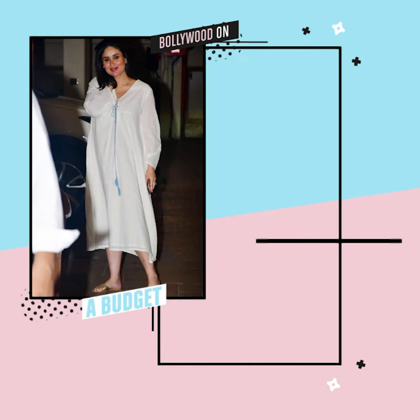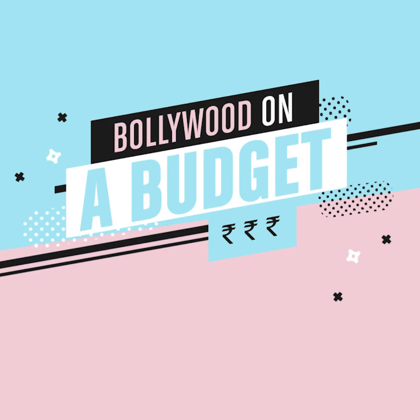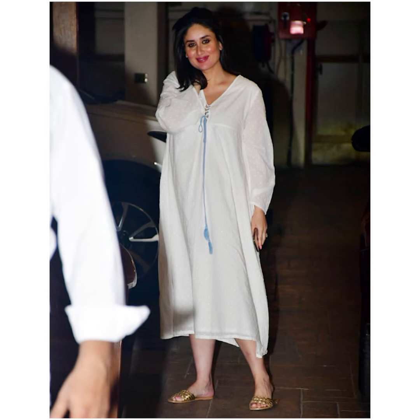Kareena Kapoor Khan was recently spotted looking divine in her comfy white dress that complemented her pregnancy glow. Hey, this is Anukriti Vaas and welcome to Bollywood on a Budget. Mommy-to-be Kareena Kapoor Khan was snapped looking pristine in a comfy white midi dress.